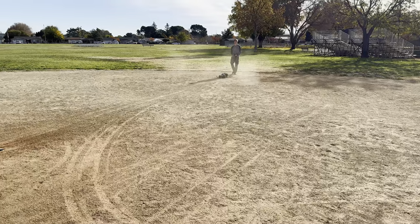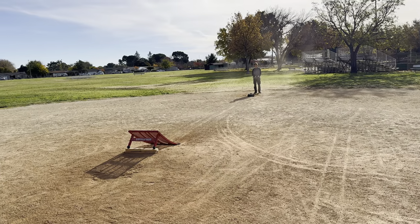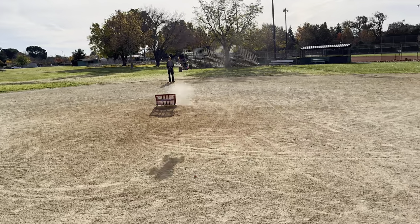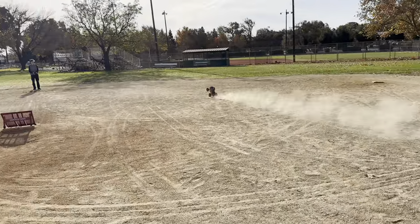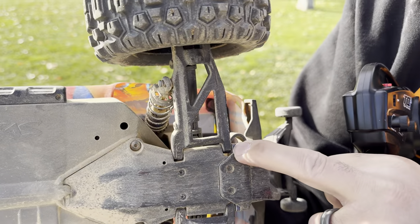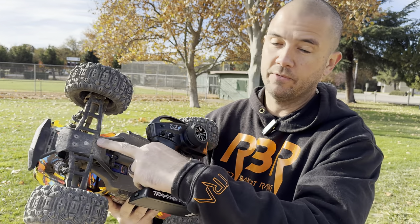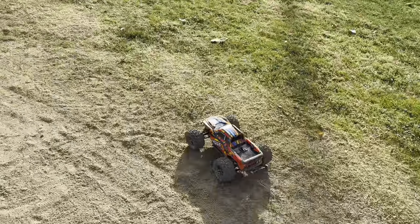Will attempts a front flip on the Hoss. The throttle forward and reverse are really sensitive on this truck. He did land it, but the body popped off. The bottom arm broke right at the hinge — that's normal, it's happened a couple times on the Rustler too. He'll need to replace the rear arms with RPM arms since they're much stronger — that'd be a nice upgrade.